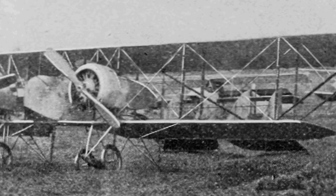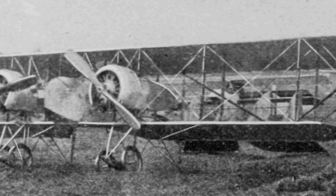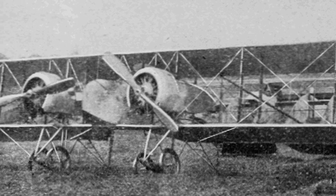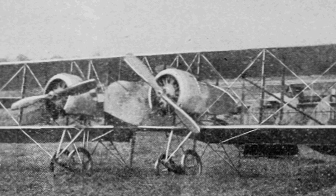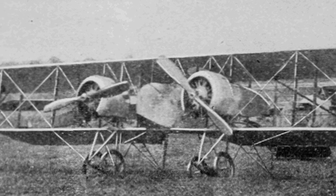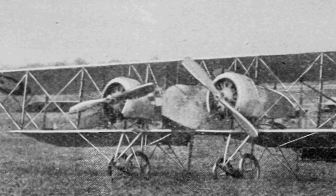Gaston and René Caudron were among the earliest aircraft manufacturers in France. After building and testing several early designs in 1909 and early 1910, the brothers established a flight school in Crotois and an aircraft factory at Rue in 1910. The first factory-produced Caudron was the A4, an Anzani 35hp tractor-powered biplane in which the pilot sat fully exposed behind the rear column of the lower wing.